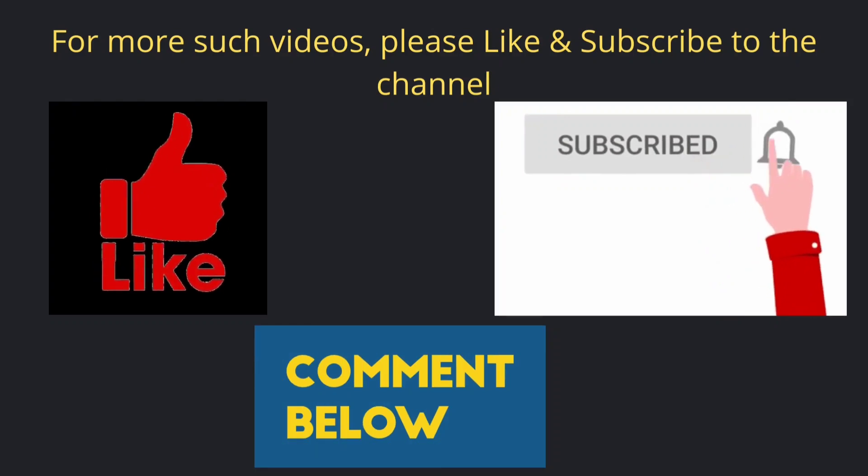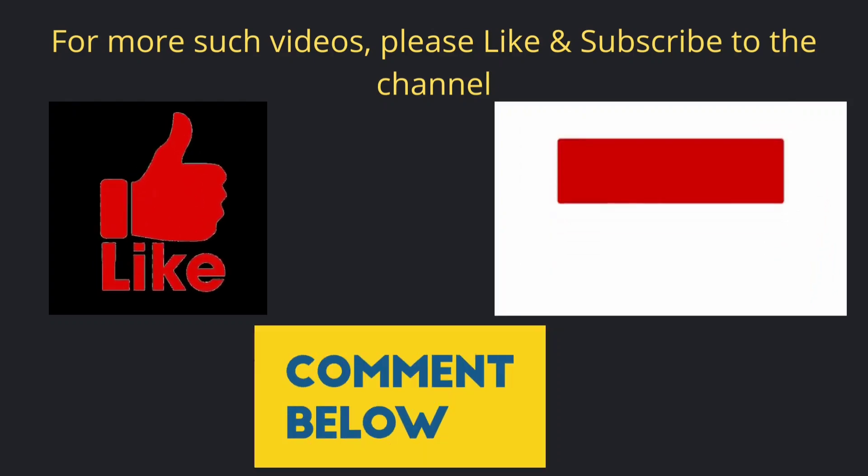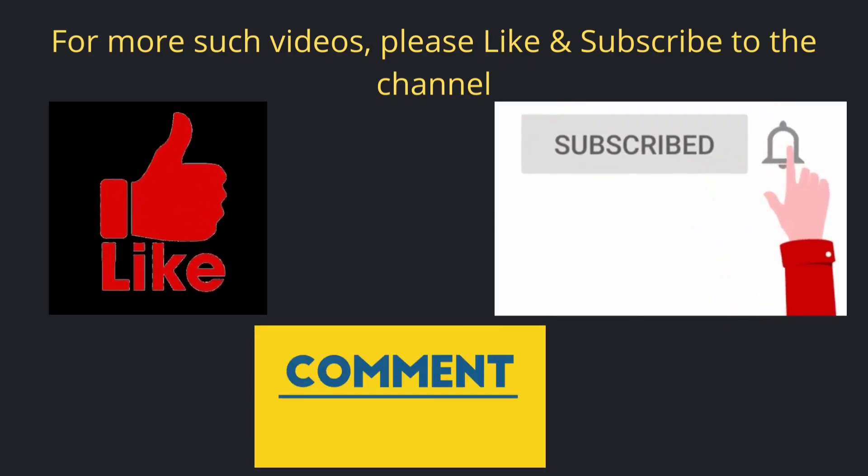Thank you for watching the complete video. For more such videos please like and subscribe to the channel. Also do comment and let us know your views.